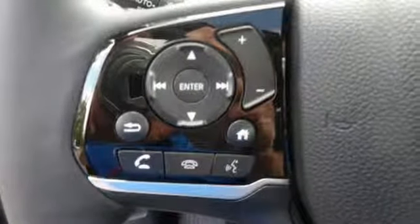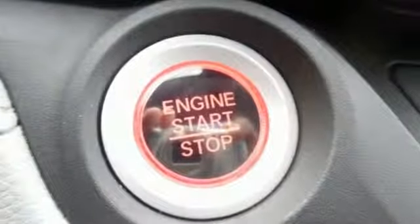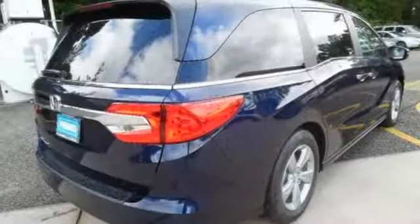Of the Odyssey, The Car Connection writes it stands at the top of the minivan heap with more design flair and more driving enjoyment than most other three-row rivals.